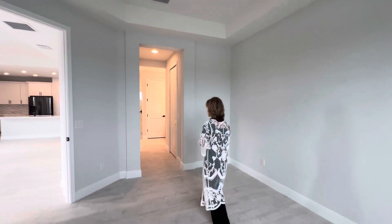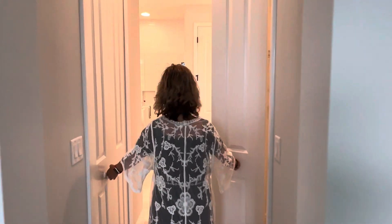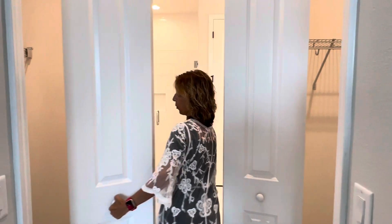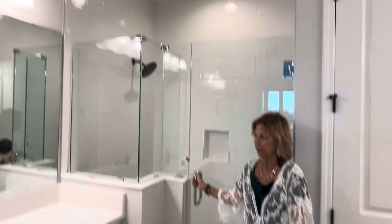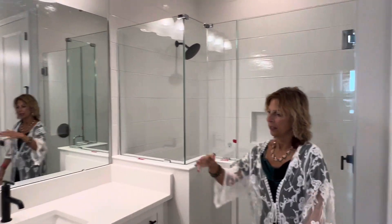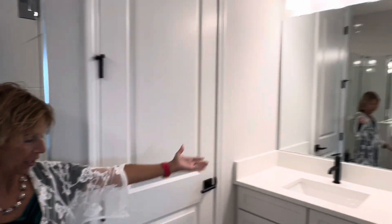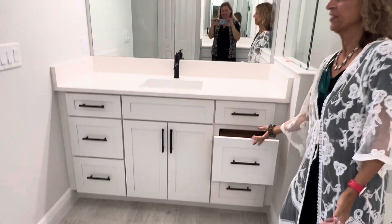This is our master bath. Each has their own walk-in closet. We're just going through the punch list right now, so whoever purchases this home we can do our walk-through together. And then you have your nice walk-in shower — he's got his, you've got yours. The bigger one has a lot more space.